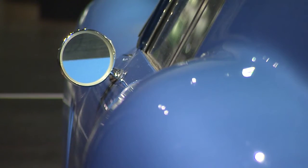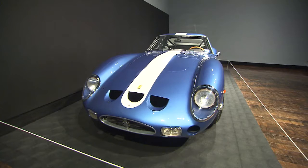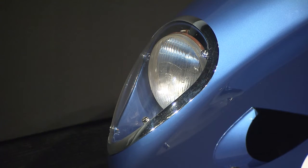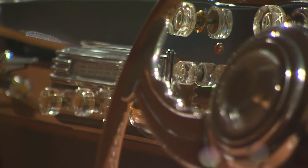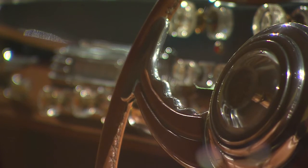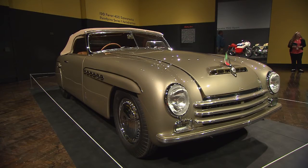They're not absolutely machine perfect. You look at the rivets, you look at the panels — sometimes they're a little different. All of these are cues that they were hand-built pieces of art. Beautifully crafted, timeless, elegant, expressive. That's what these cars are.